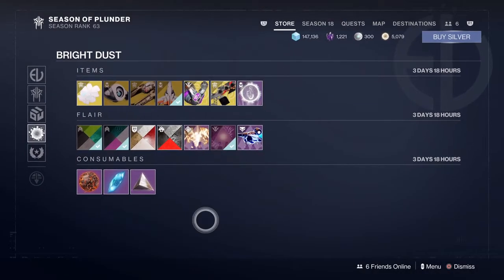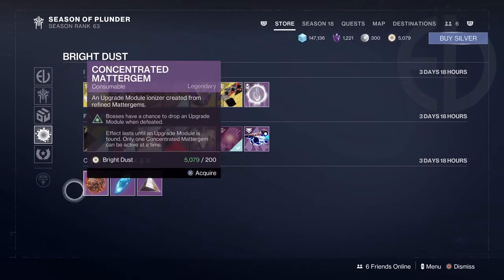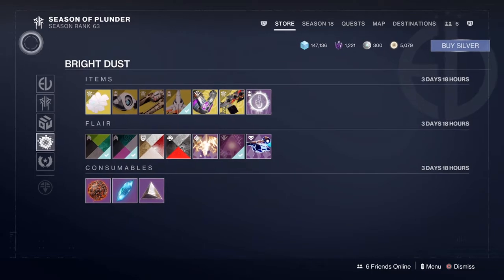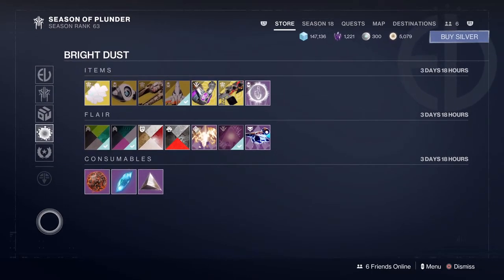So that is it for this week, guys, for everything for sale at the Destiny 2 store. If you did enjoy the video, drop a like and subscribe so you don't miss out on any weekly updates for the Destiny 2 store. Thanks for watching, I'll catch you in next week's update.